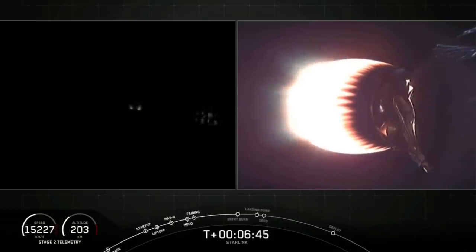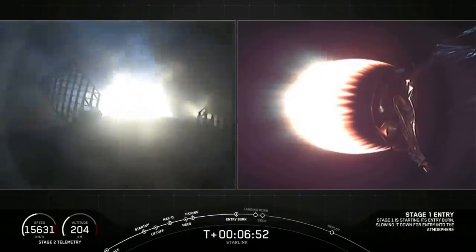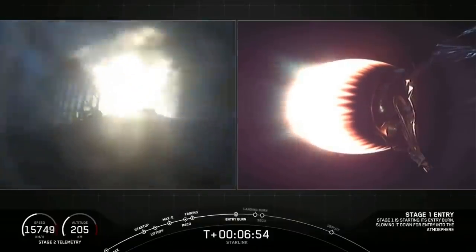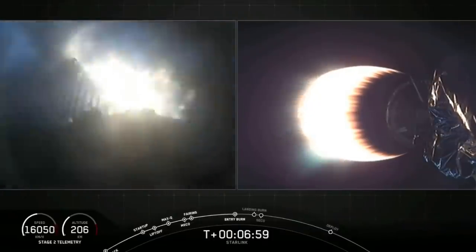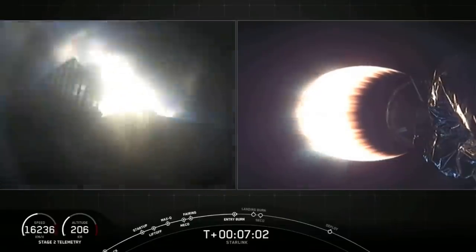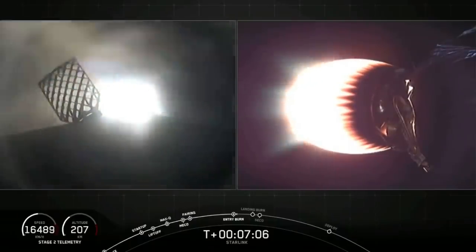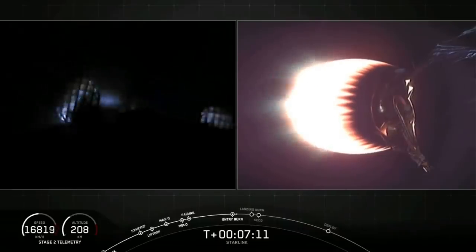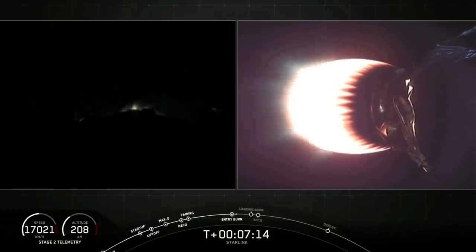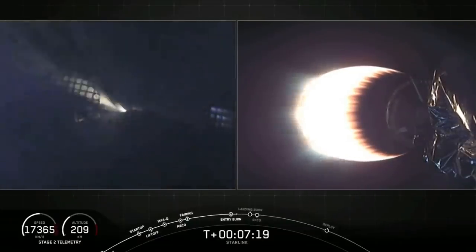Stage one FTS has saved. Stage one entry burn has started. There's that callout as well as visual confirmation that those engines have reignited. Vehicle continues to follow a nominal trajectory. Stage one entry burn shut down — confirmation that the stage one entry burn is complete, and stage two still looking nominal.